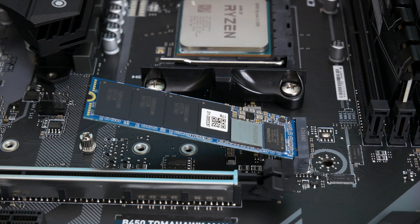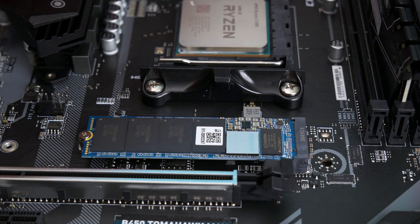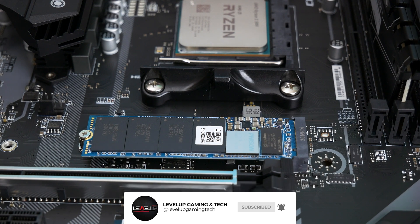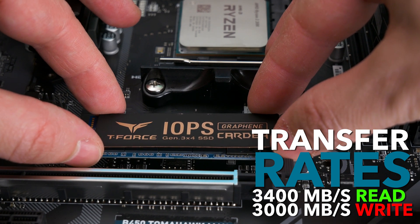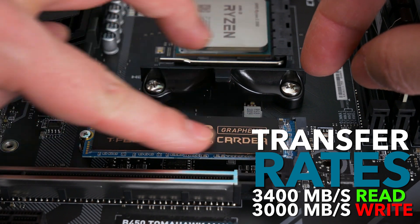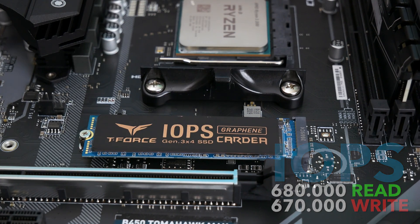Team Group named this drive IOPS on purpose. As you may or may not know, IOPS stands for Input Output Operations Per Second. So apart from great speeds, this drive offers extremely high IOPS — well, pun intended. Transfer rates are 3400 MB/s read and 3000 MB/s write, but where it gets interesting is the mentioned IOPS: a whopping 680,000 read and 607,000 write IOPS.